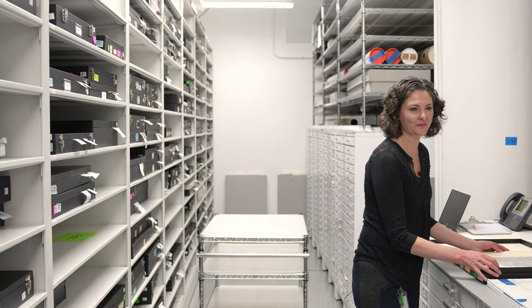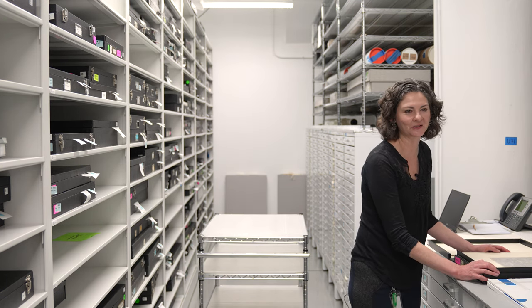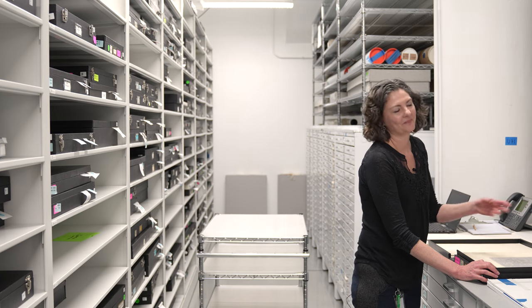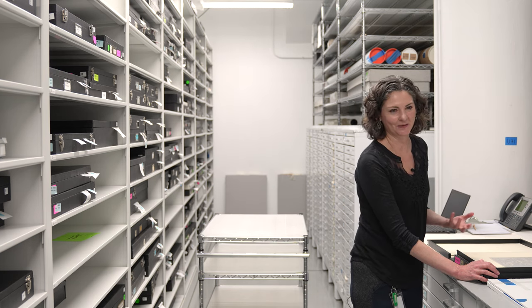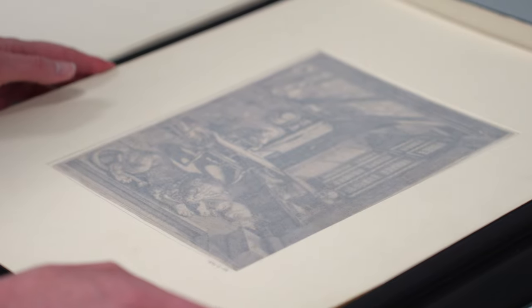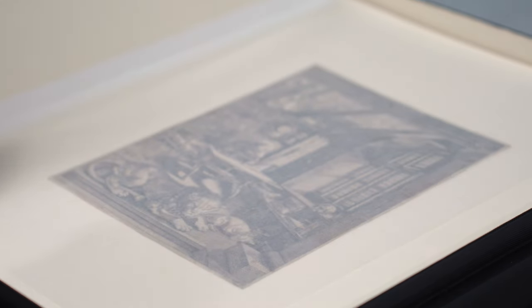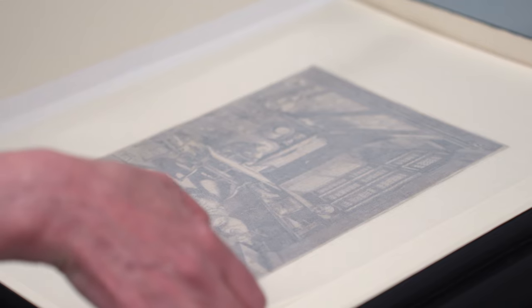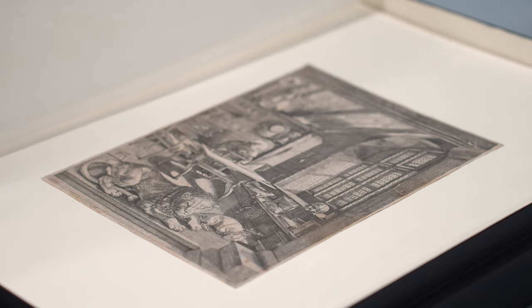So these are some Dürer prints which I love, and these are some of the first things that the museum collected — not in terms of the age of the object, but some of the earliest acquisitions. This was accessioned in 1896, accession group three. This happens to be the 26th piece and it's this beautiful Dürer print — that's St. Jerome, I think.